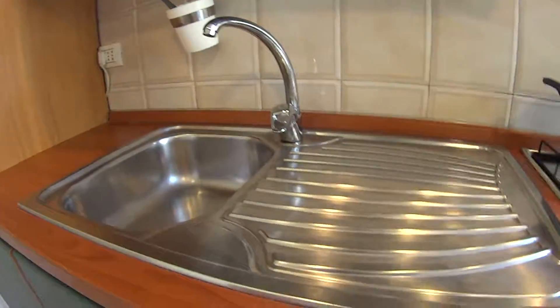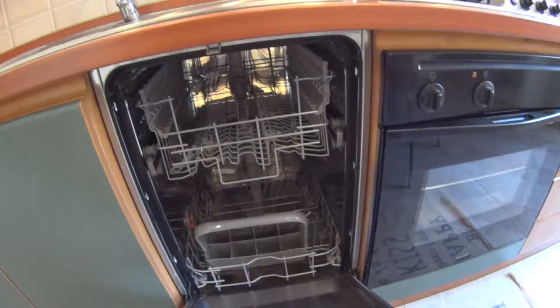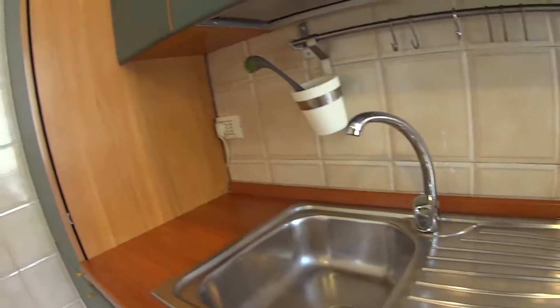The sink of course, and down here we have the lid of the washer. In this final closet we have the fridge and the freezer at the bottom.